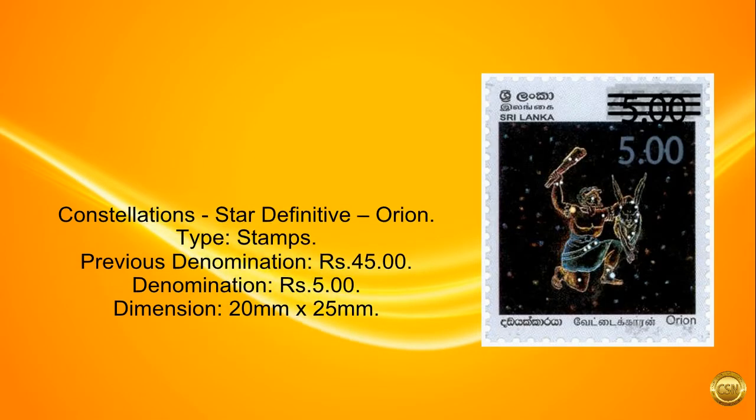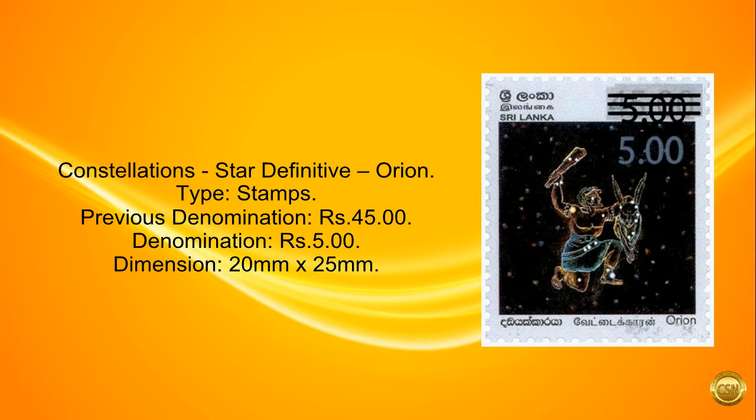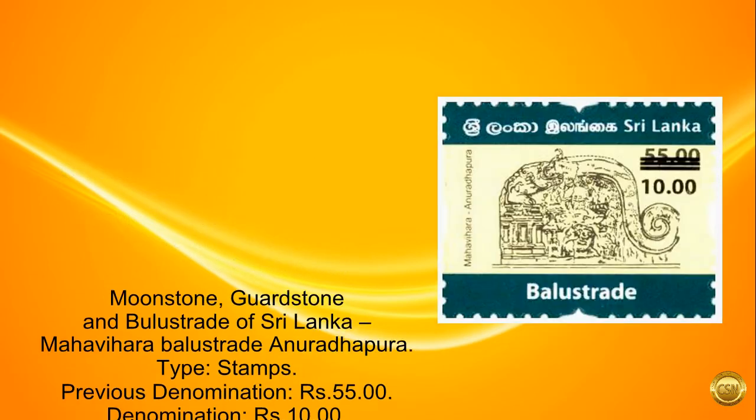Constellations — Star Definitive, Orion. Type: Stamps. Previous denomination: 45 rupees. Denomination: 5 rupees. Dimension: 20 millimeters by 25 millimeters.